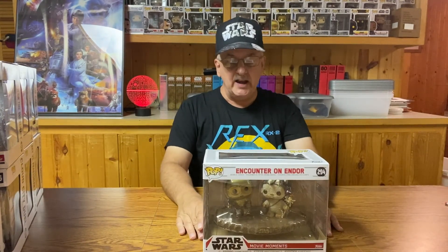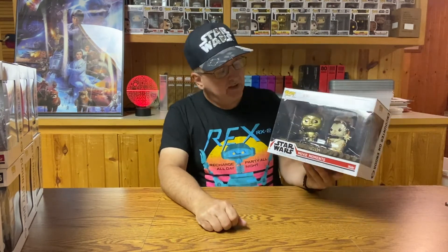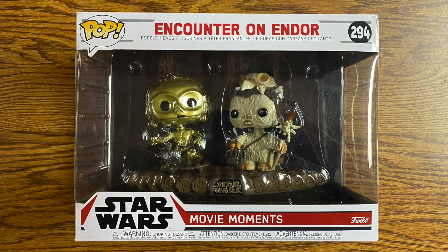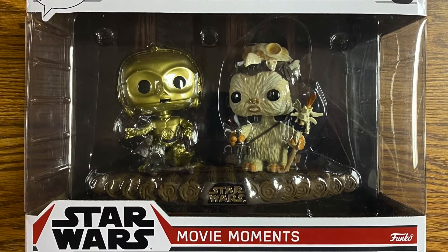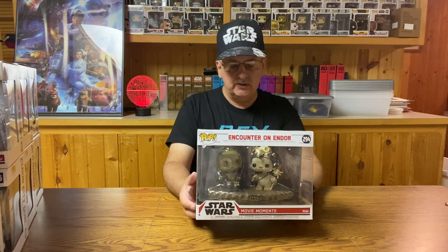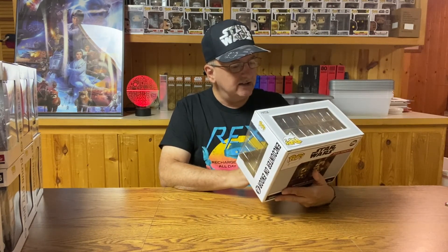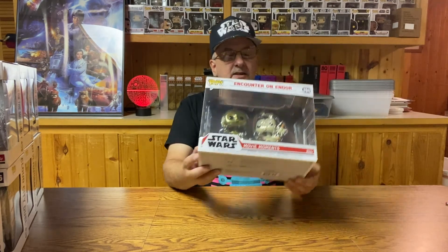We have one more to look at, and this one was a general sale, number 294, the Encounter on Endor. C-3PO gets a return — he was in the first one and he's in the last one. This time we have C-3PO and one of the Ewoks. C-3PO is sitting in his chair because he is the god of the Ewoks, at least momentarily. The Ewok is the wise man Ewok, who really wasn't all that wise to mistake a droid for a god — but it made for a good interesting scene in the movie. You can see Endor as the background. I do like the staff of the Ewok — it's got nice detail, and nice detailing on the fur and the helmet. A very nice movie moments scene done by Funko.